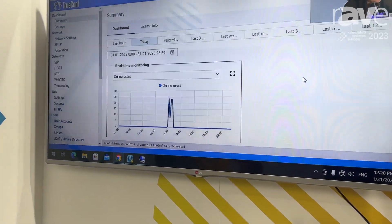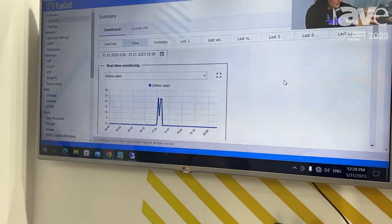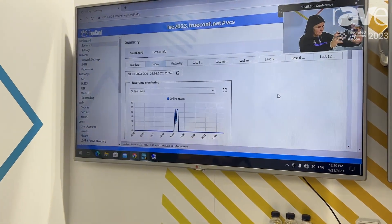You can schedule them, you can see what users are connected, you can manage the bandwidth, and do a lot of things.